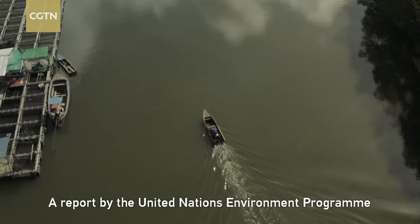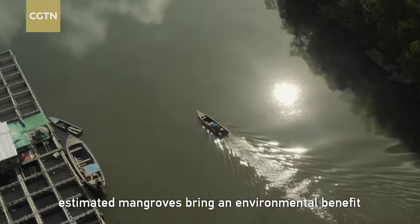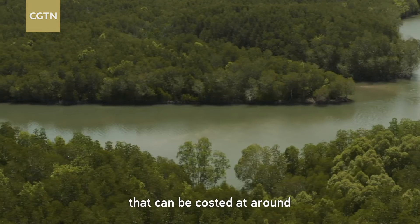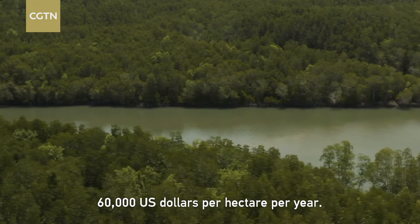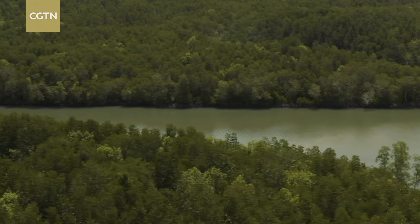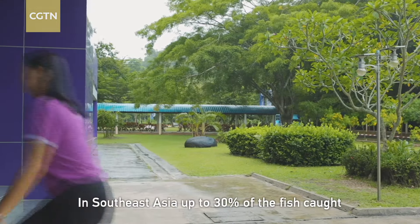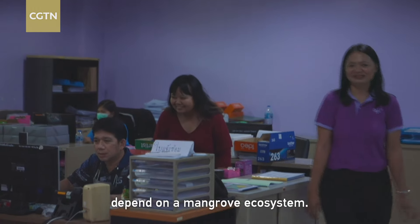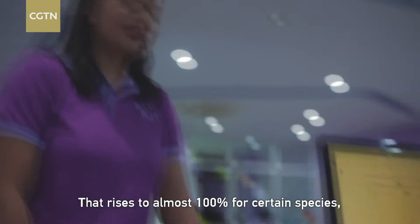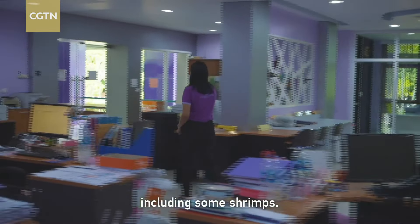A report by the United Nations Environment Programme estimated mangroves bring an environmental benefit that can be costed at around US$60,000 per hectare per year. In Southeast Asia, up to 30% of the fish caught depend on a mangrove ecosystem. That rises to almost 100% for certain species, including some shrimps.